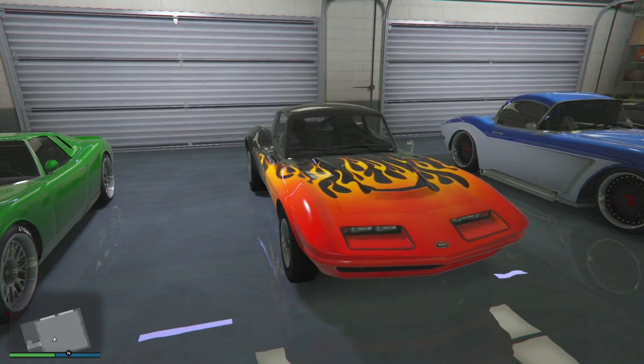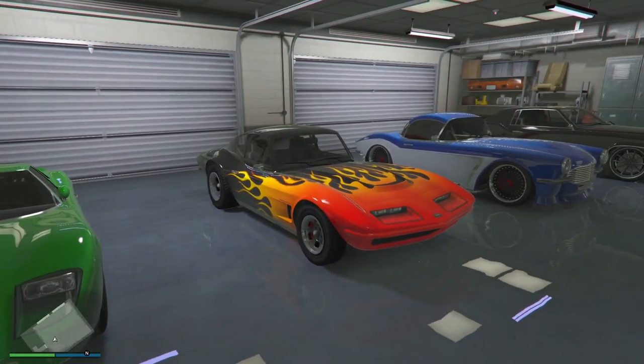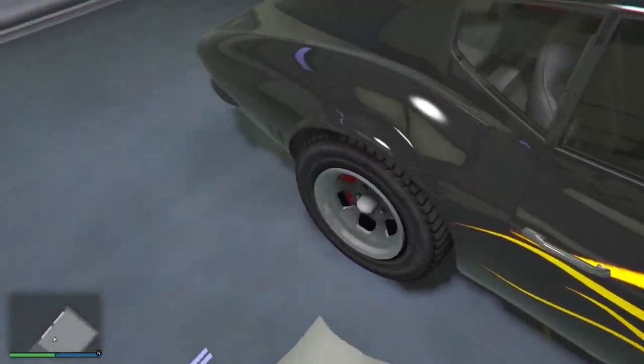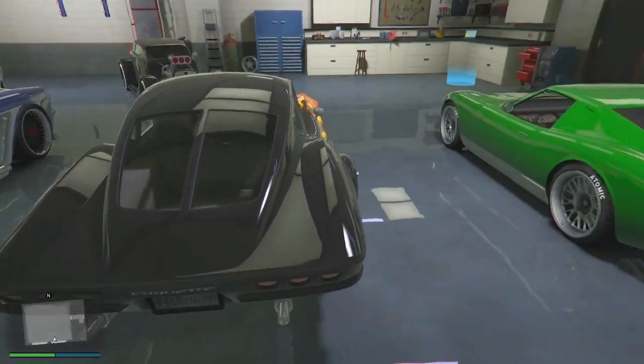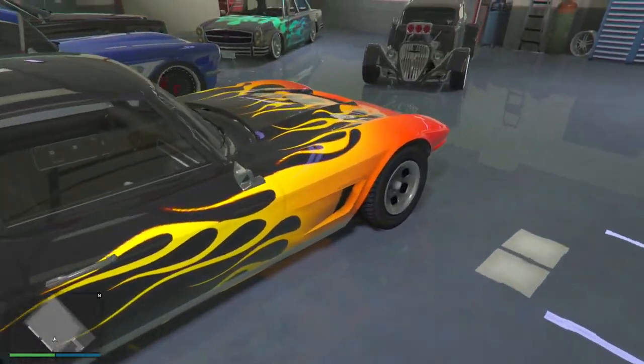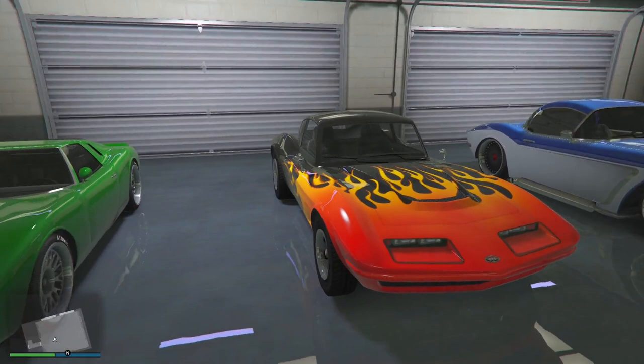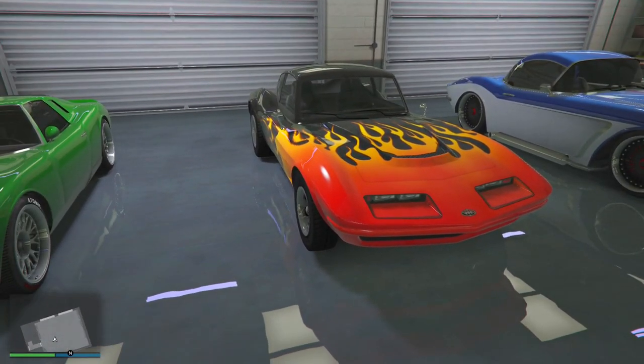Next up, I don't even gotta say it — the old school Corvette right here. Just a classic. You could just tell from how it looks, this Corvette screams Corvette. It's so beautiful with the fishtail back. I went with the black paint with the flames. It just screams Corvette. I thought this car was so fire so I had to go with it.